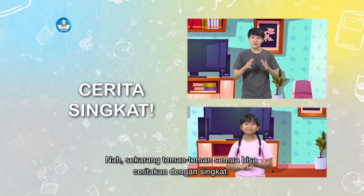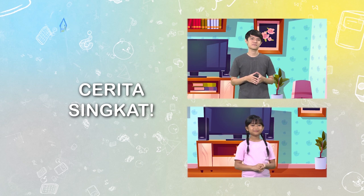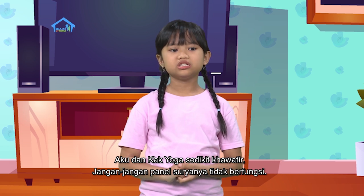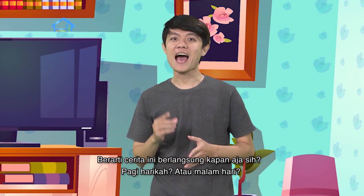Tepat sekali! Sekarang teman-teman semua bisa ceritakan dengan singkat apa yang terjadi di awal cerita, lalu apa yang terjadi di tengah cerita, dan akhirnya bagaimana? Setelah panel surya terpasang, ternyata hujan turun. Aku dan Kak Yoga sedikit khawatir jangan-jangan panel surya-nya tidak berfungsi. Untungnya hujan reda dan matahari kembali tampak. Sorenya aku dan Kak Yoga mengecek kembali apakah panel surya-nya berfungsi dengan baik. Hebat! Berarti cerita ini berlangsung seharian kak, dari pagi sampai malam. Wah, bener lagi.